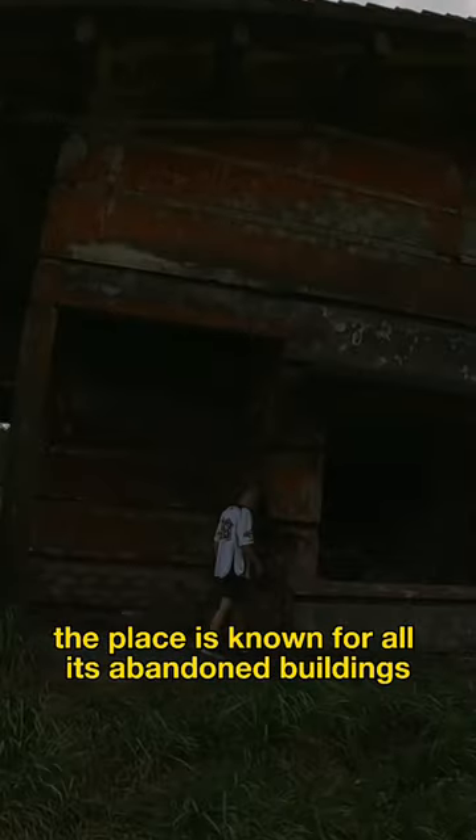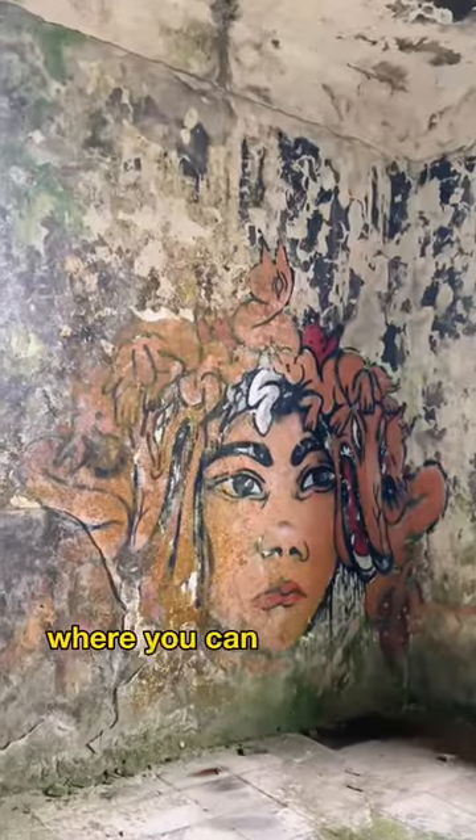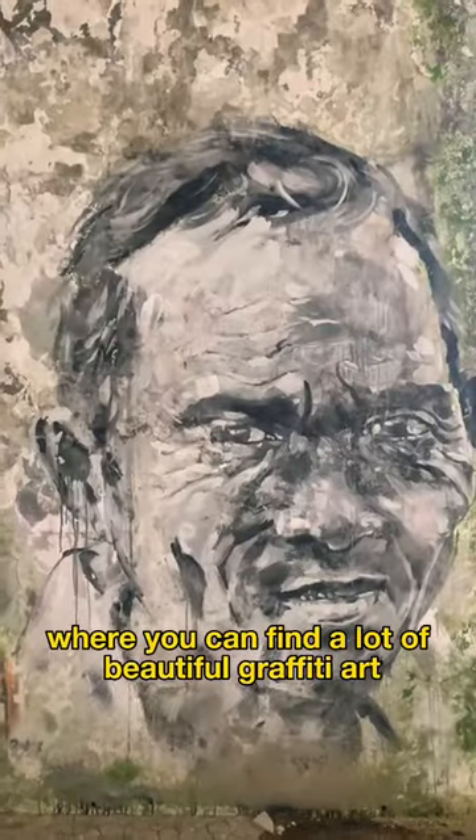The place is known for all its abandoned buildings all across the national park, where you can find a lot of beautiful graffiti art all over the place.